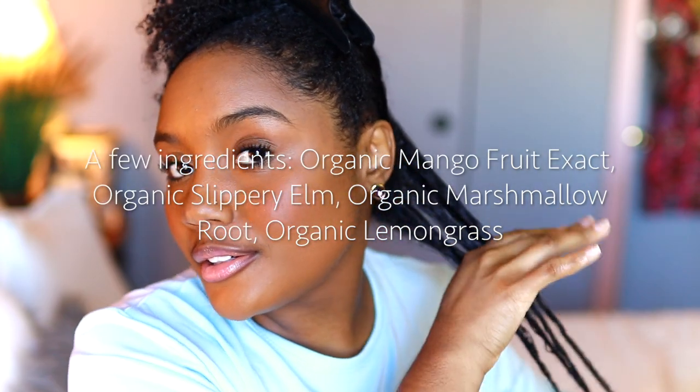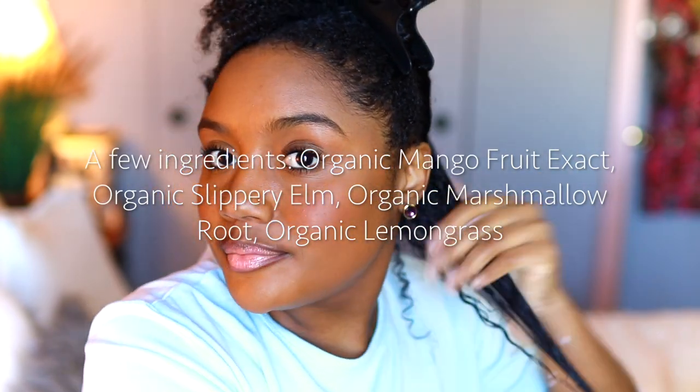This leave-in conditioner has organic mango fruit, organic slippery elm, organic marshmallow root, and organic lemongrass. The ingredients list is really short and it doesn't seem like it's that moisturizing but it does bring its moisture to the table.